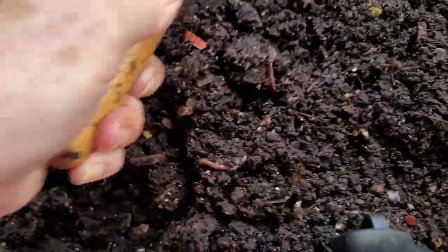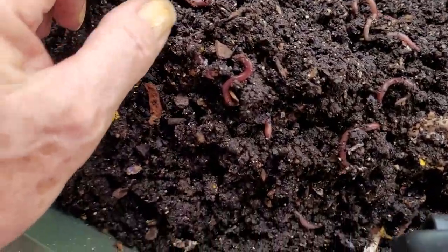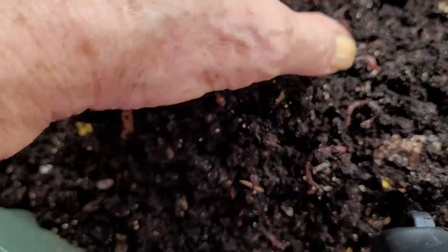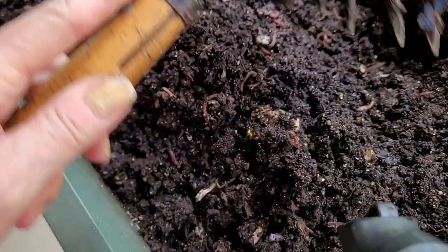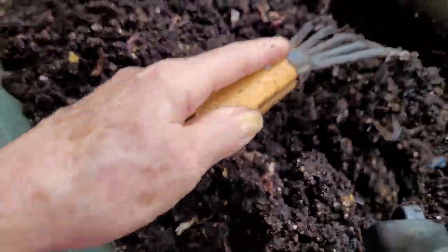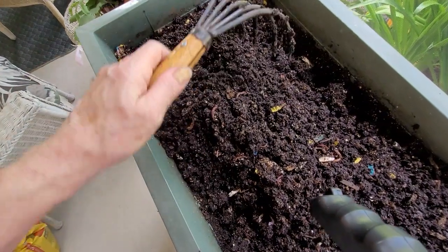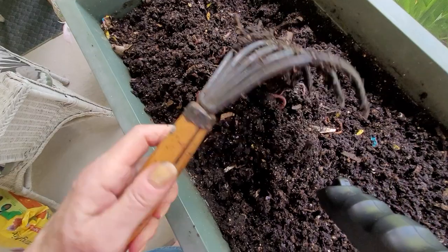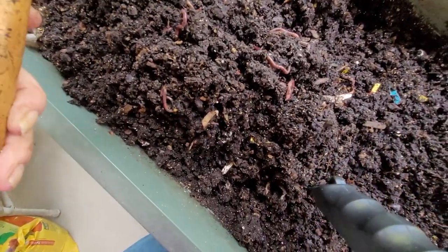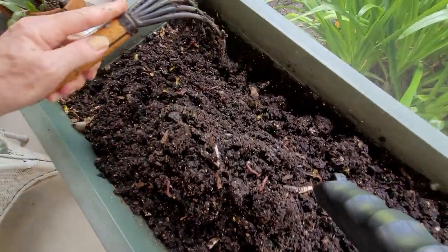If you have any kind of planter that you decide you'd really like to grow worms in, I'm telling you — these guys are so prolific and so active that within months you would have more and more worms. This is so therapeutic. If I were a fisherman I would get excited, but I'm not. I still get excited, but I don't want to give my worms away to fishermen. Unless they were bringing me fish, I might have a second thought.